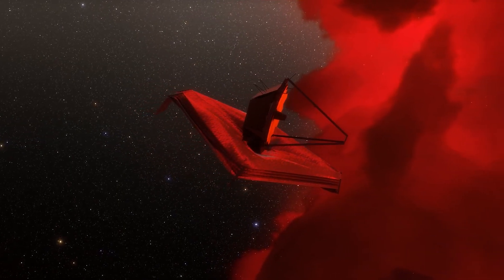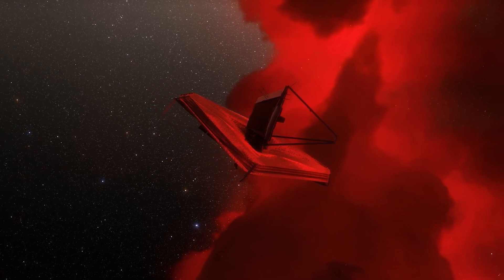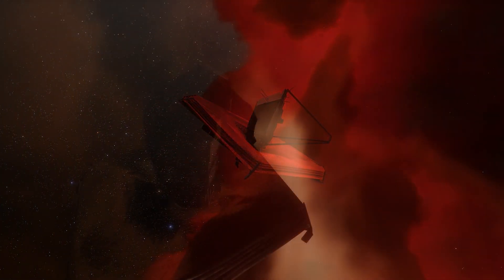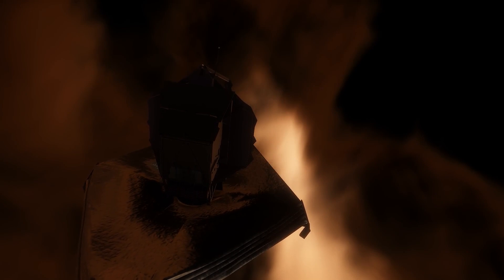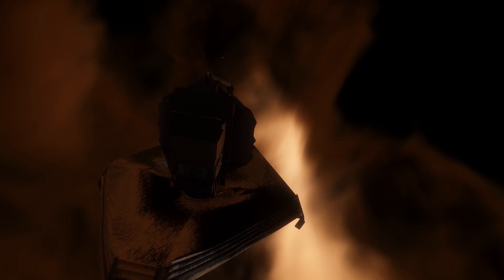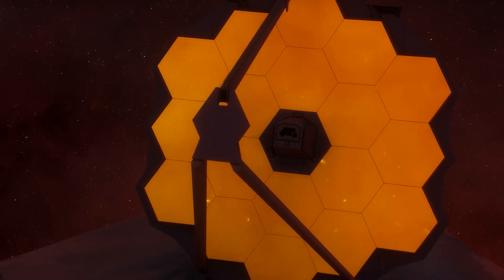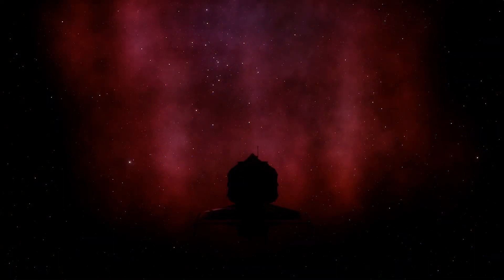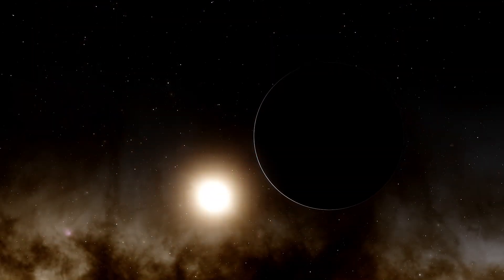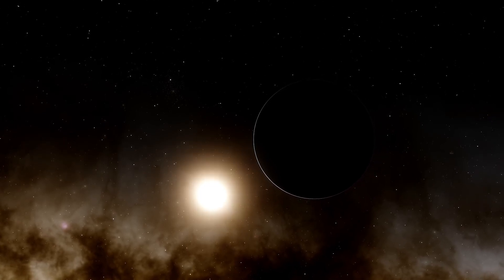You may wonder why NASA chose infrared for use with the James Webb telescope, especially when there are so many types of light available. That's due to several reasons. First, infrared allows penetration through cosmic dust and gas that would block visible light. Plus, infrared is ideal for studying cool objects, such as stars in formation, exoplanets, and distant galaxies. By using infrared, the James Webb can reveal details and features that would otherwise be difficult to detect using other ranges of light.